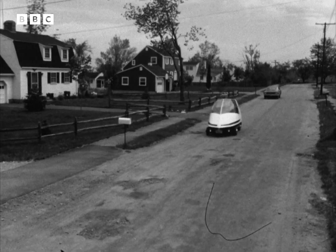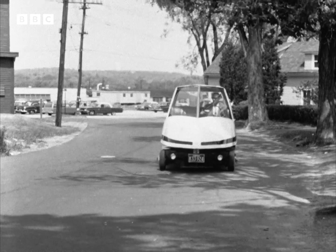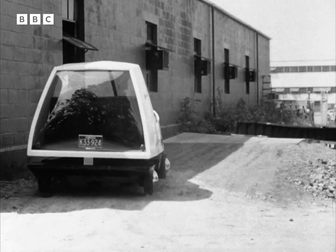Powered by electric batteries, you can drive it on ordinary roads at a comfortable speed for local journeys. A compact three-seater, it's easy to manoeuvre or park in traffic. For longer journeys or for travel through congested areas,